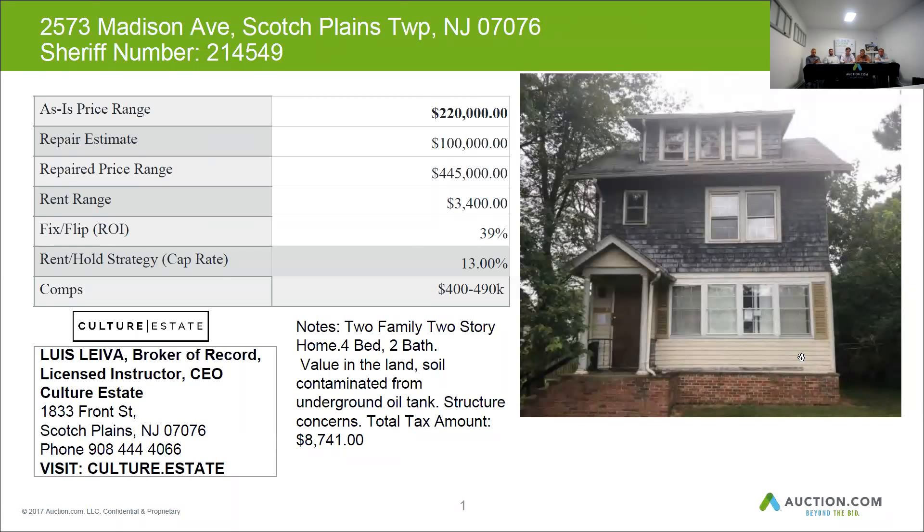The overall condition of the exterior of the house is found to be in poor condition. The roof is in poor condition and needs to be replaced, along with possibly the sub-roof. The wood siding is in below-average condition and would need repairs or painting.